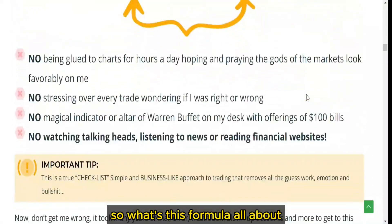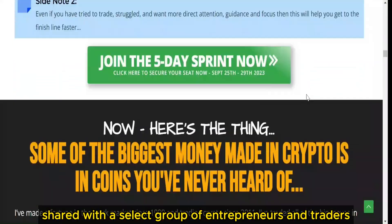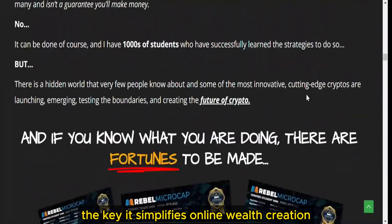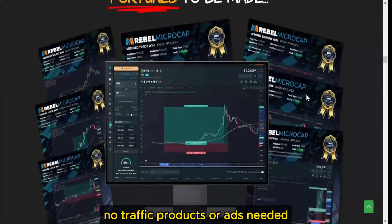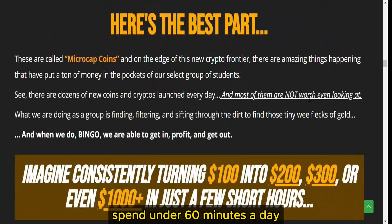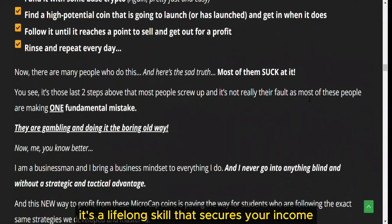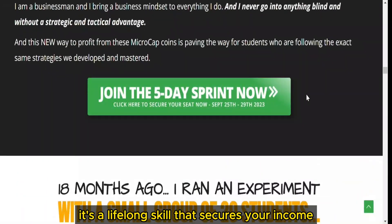So what's this formula all about? It's a unique approach shared with a select group of entrepreneurs and traders. The key? It simplifies online wealth creation — no traffic, products, or ads needed. Spend under 60 minutes a day and you're on your way to financial success. This isn't just a short-term fix; it's a lifelong skill that secures your income.